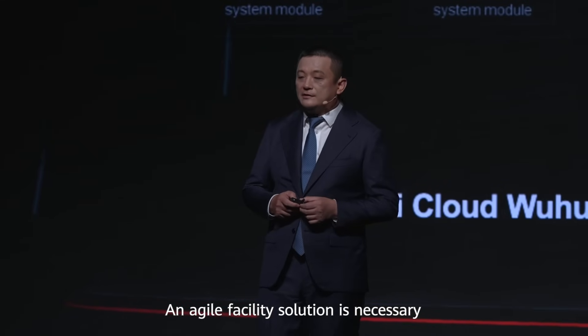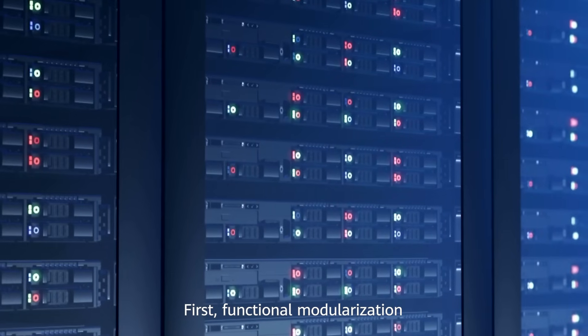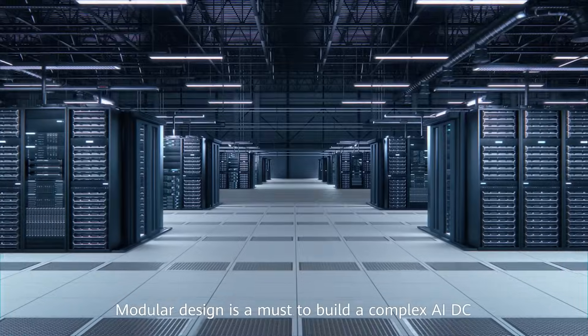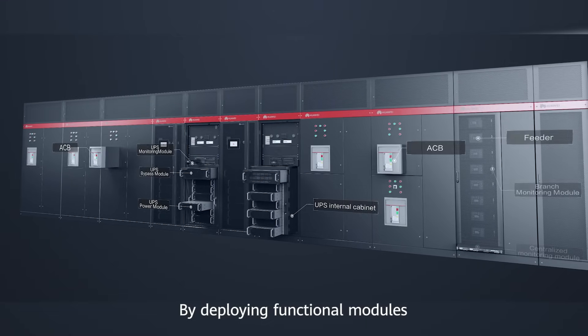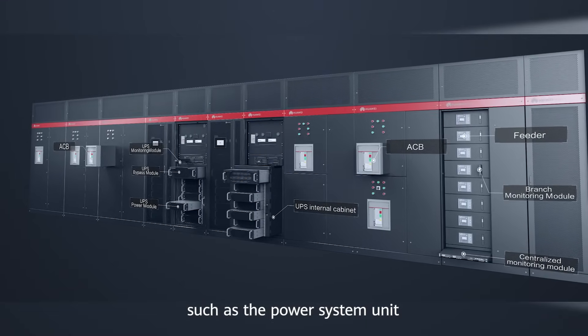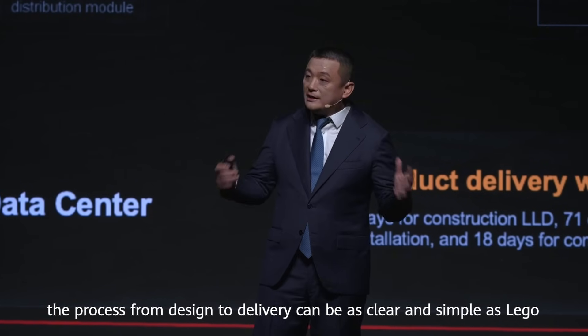An agile facility solution is necessary. First, functional modularization. Modular design is a must to build a complex AIDC. By deploying functional modules such as power system unit, the process from design to delivery can be as clear and simple as possible.